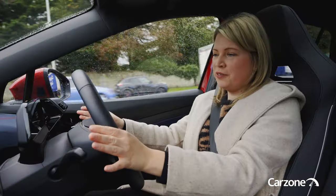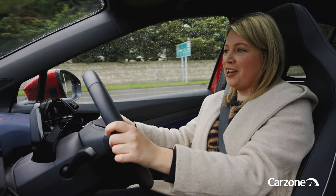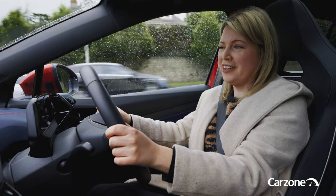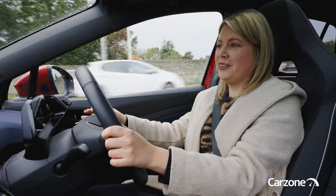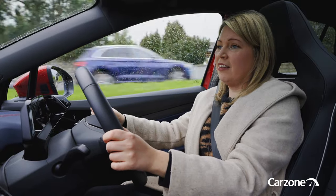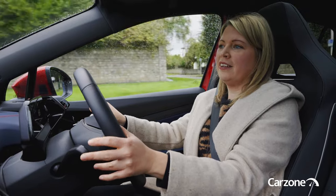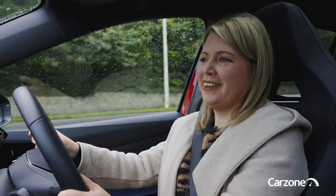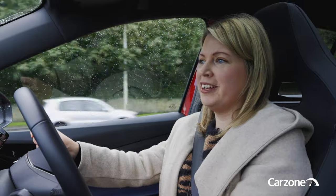The dual motor versions are badged GTX, are all-wheel drive, and offer the best performance of the range — 299 horsepower with 0 to 100 kilometres per hour in just 6.3 seconds. It's got sport suspension, progressive steering, and adaptive chassis control that works with selectable drive modes to firm up the suspension. But I still think this is an SUV that majors more on comfort than sportiness.